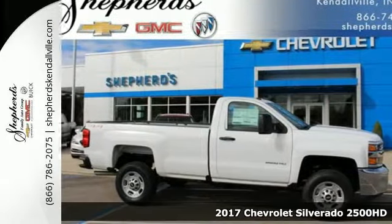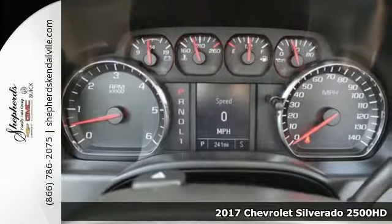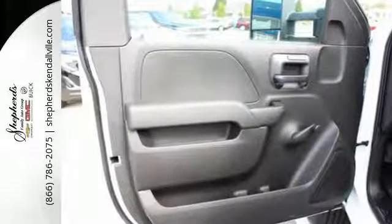Here's a 2017 Chevrolet Silverado 2500 HD. When your job calls for muscle, you need a truck built to over-deliver. And you have it in this Silverado.